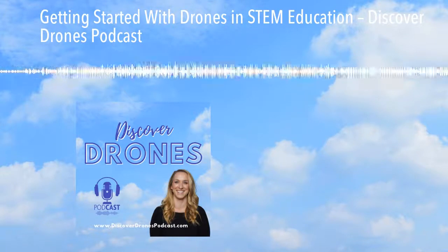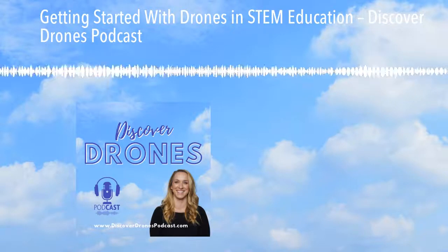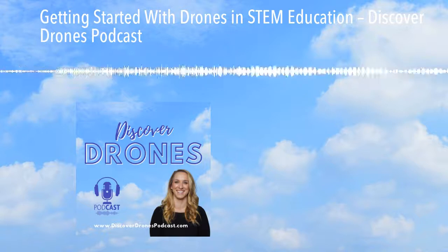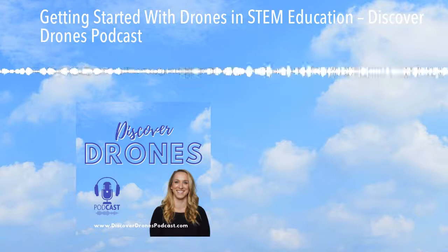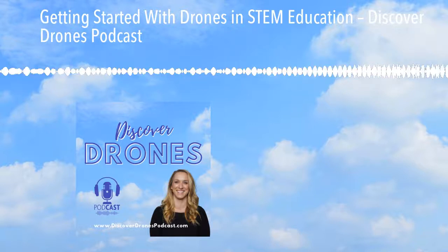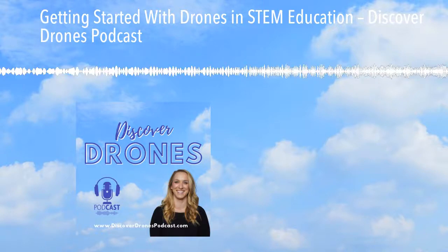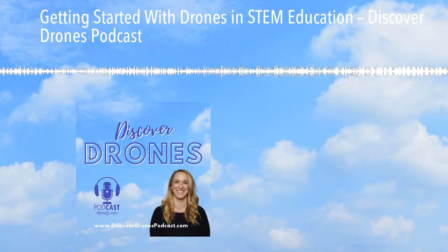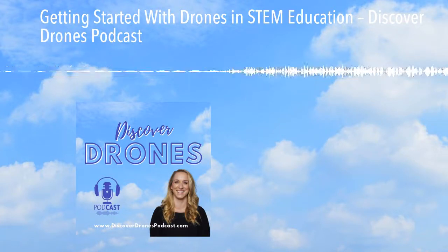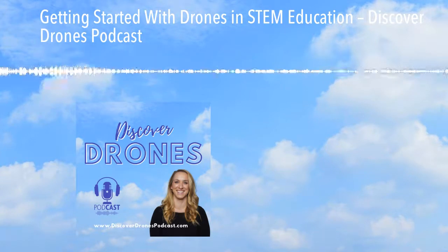Today I want to give a high-level overview of getting started with drones in education — an introduction to using drones in STEM. We'll focus on unmanned aerial systems — drones that fly. Using the who, what, when, where, and why framework, we'll cover curriculum, projects, what to consider when selecting drones, drones in STEAM, the FAA's ruling on educational use of drones, and some relevant literature.